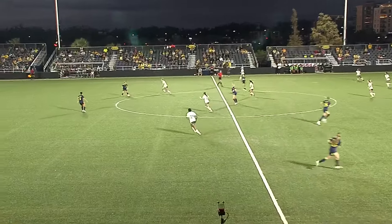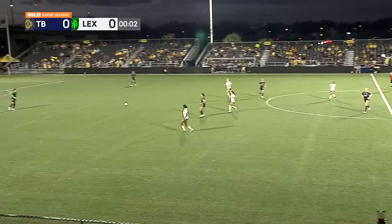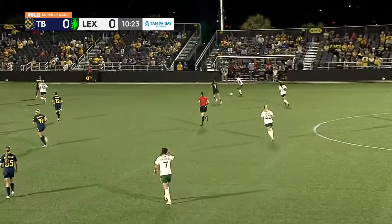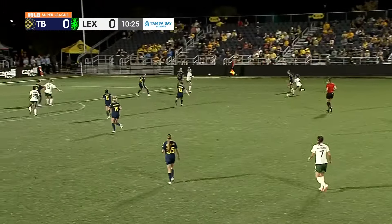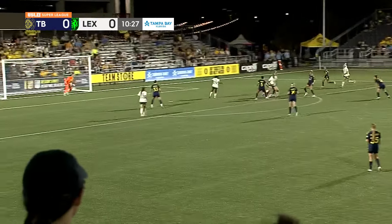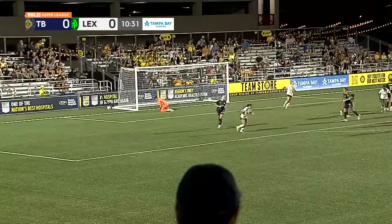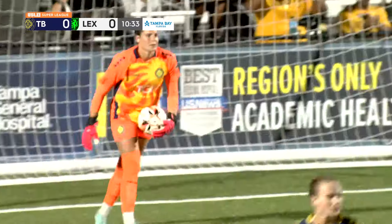The whistle blows and we're underway here on a Saturday — it's the USL Super League, and it's great to have you with us tonight. Excellent maneuver here. The pass is handled well. Parsons arcs this, and Kozel dives and swallows it up.